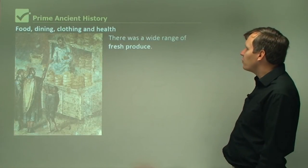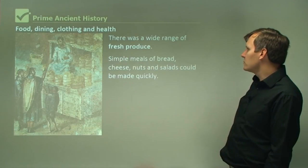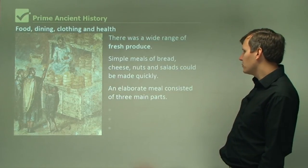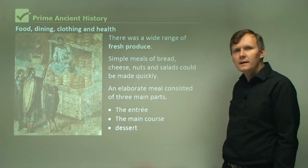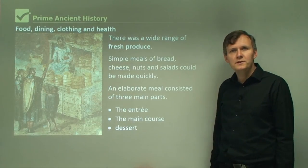There was a wide range of fresh produce. Simple meals of bread, cheese, nuts, and salads could be made quickly. An elaborate meal consisted of three main parts: the entrée, the main course, and dessert — similar to what we would have today.